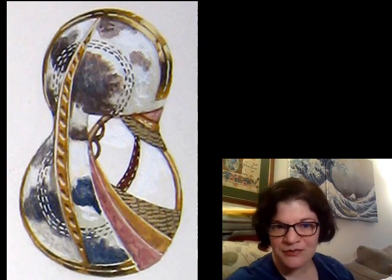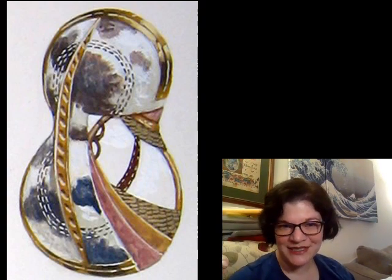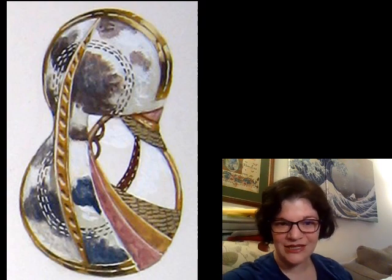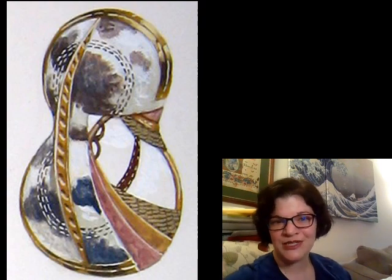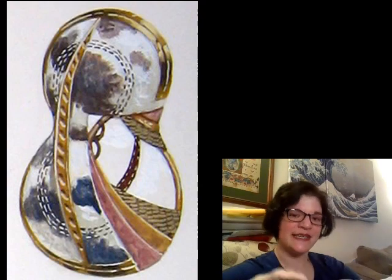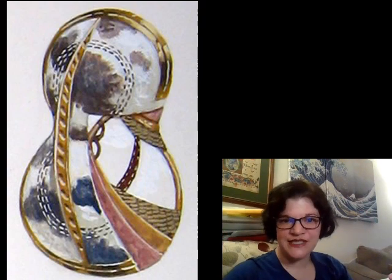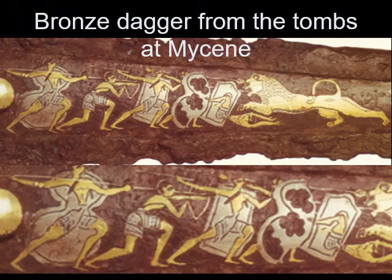This is another artist's reconstruction showing what one of these might have looked like — a very fancy figure eight shield with bronze reinforcement on the central spine. You can really see how it operates, and the inside looks a lot like the tower shield: an X-frame keeping tension on the shield surface and creating a grip for the user. This comes from a bronze dagger found at the tombs at Mycenae, with gold and silver plating pressed into a bronze surface.